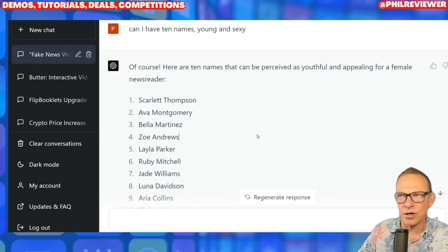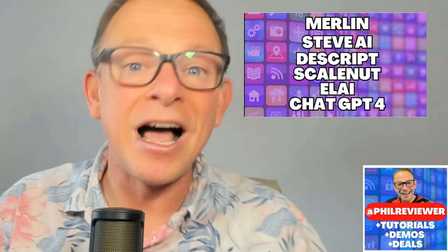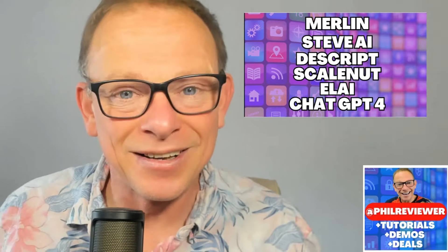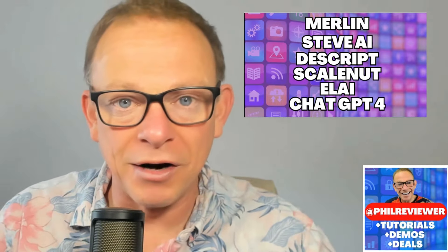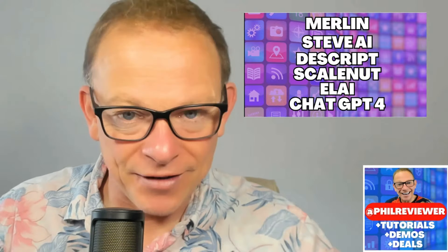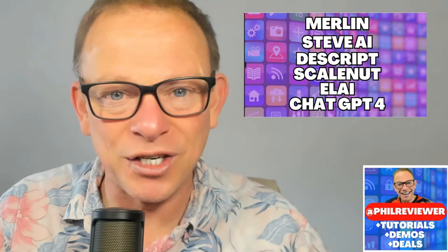ChatGPT4 — and Google are also releasing Google Bard which I haven't really played with. Every time I use ChatGPT4 it blows my mind — it's really impressive. So in this video we've looked at Merlin, Steve AI, Descript, ScaleNut, Eli, and of course ChatGPT4. In the description of this video you'll find the links to try these out for yourself. I'd love you to tell me what you think of them — what's good, what's bad, and what you found really useful. Any other tools you'd like me to test and do a demo or review for — I'm doing Flicky next, which is similar to Steve AI and creates content from text. If you've enjoyed this video, I'd love you to subscribe to my channel. Hope you've enjoyed it — thank you so much for watching, I will see you next time.